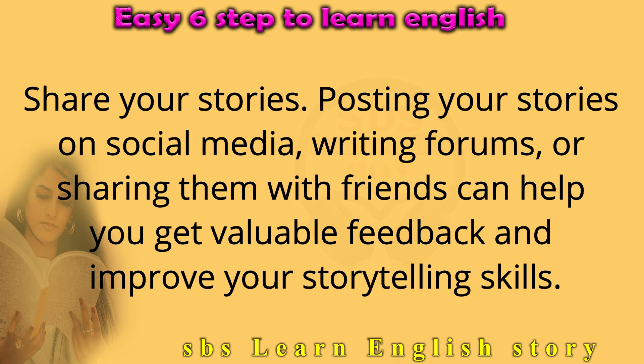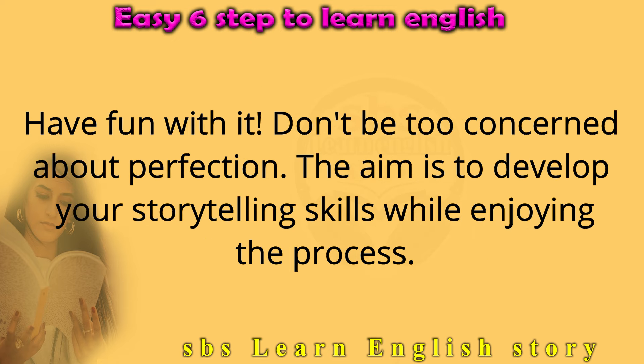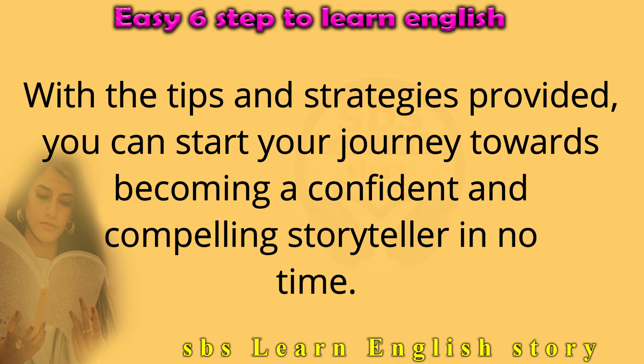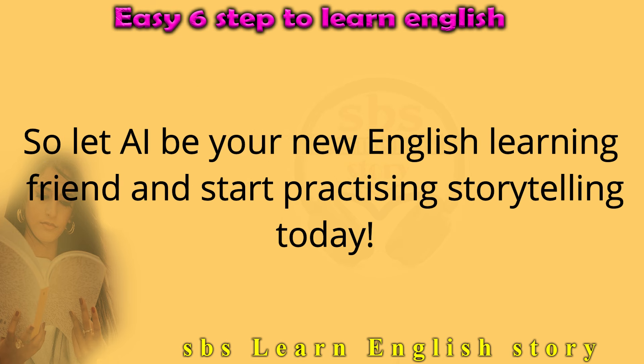Share your stories — posting them on social media, writing forums, or sharing them with friends can help you get valuable feedback and improve your storytelling skills. Have fun with it. Don't be too concerned about perfection; the aim is to develop your storytelling skills while enjoying the process. Storytelling with AI is an excellent way to enhance your English language skills. With these tips, you can start your journey towards becoming a confident and compelling storyteller. So let AI be your new English learning friend and start practicing storytelling today.